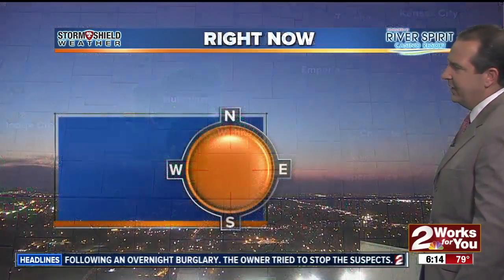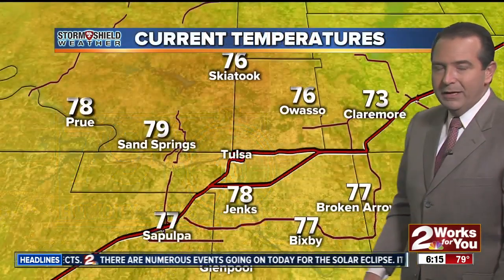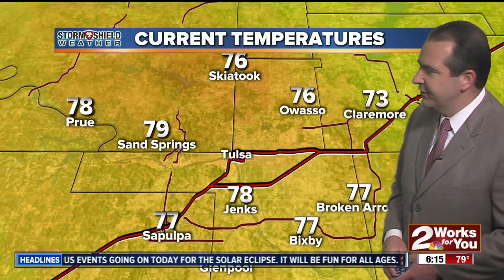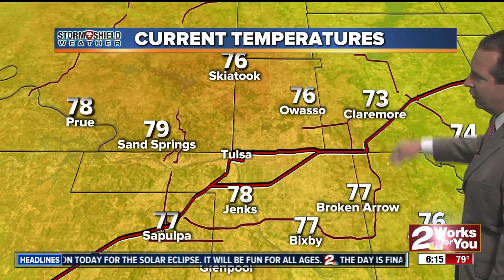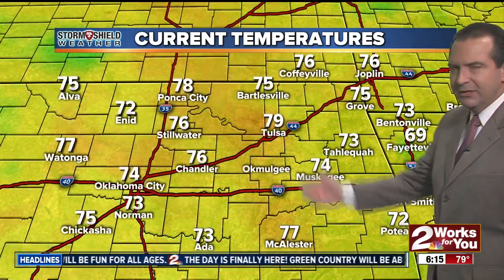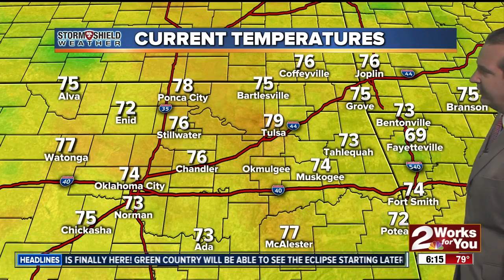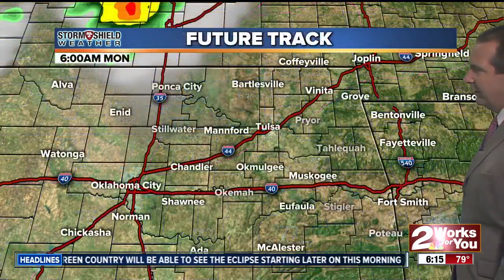We're not tracking any rainfall out there this morning — it is quiet. We're seeing mainly clear skies here in eastern Oklahoma. Still seeing a few decaying showers in southern areas of Kansas, but that's staying away from us. Just a beautiful shot this morning from our downtown cameras looking off to the east. Awaiting sunrise, 79 degrees this morning — it is warm and humid. South winds around 10. We're at 76 in Skytook, also in Owasso. We've dropped to 73 in Claremore, 74 in Inola. The rest of eastern Oklahoma is in the 70s — 77 in Mcalester, 74 Muskogee, 75 this morning in Grove.